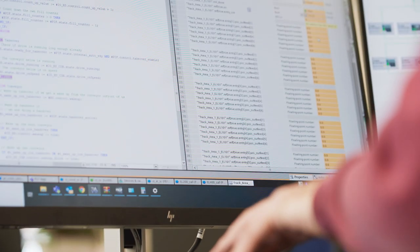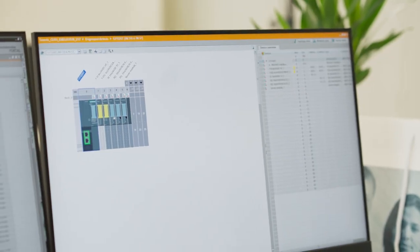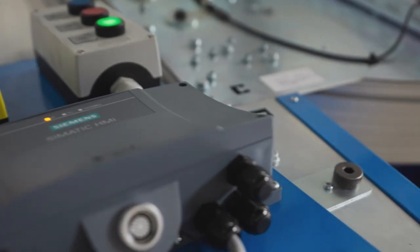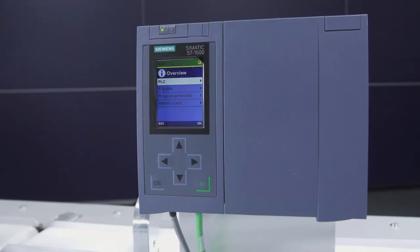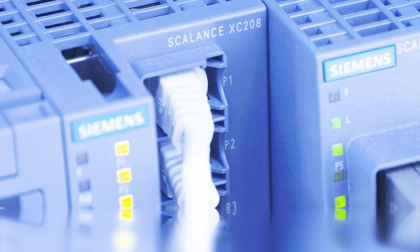On the one hand, improvements in mechanical design can be derived from this. On the other hand, by linking the virtual model of the plant with the real plant control system, the automation and drive technology, as well as the entire engineering operation, can be tested and optimized. As a global automation specialist, Siemens supplies all the necessary systems and solutions for a holistic digitalization and automation strategy — from drive technology and controls, all the way to programming and visualization.